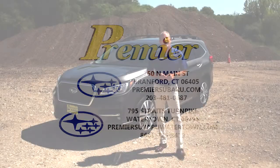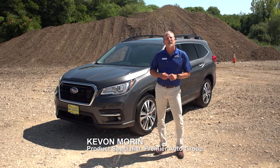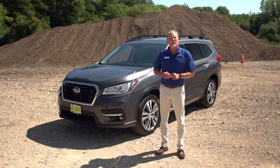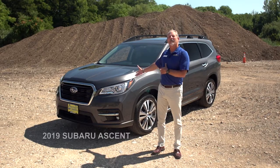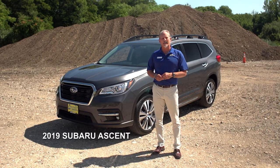Hello, my name is Kevon Moran and I'm joining you for Premier Subaru in Brantford, Connecticut. I'm here to introduce the newest member of the Subaru family, the all-new 2019 Subaru Ascent.